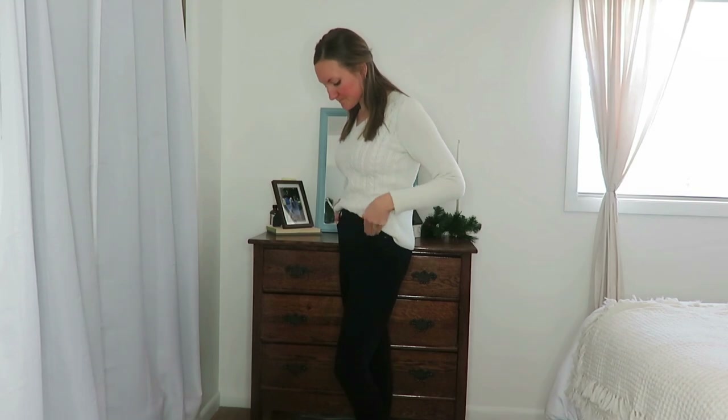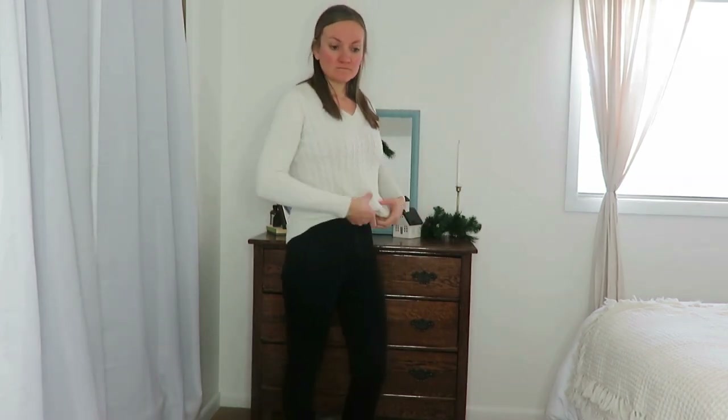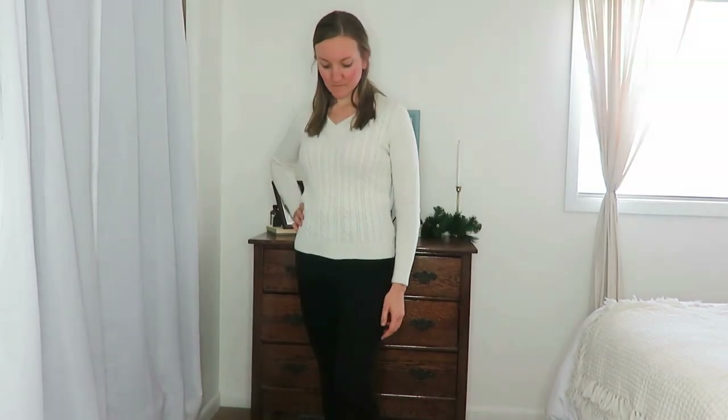My next sweater is this Talbot's white sweater that I found thrifted. White is tricky when you have little kids and a newborn — well, a six-month-old who spits up — but I wanted to go for it, and since it was thrifted it's not a big deal. I really like how it looks with black high-waisted jeans, my American Eagle skinny jeans, or these other high-waisted button-down jeans. It's very comfortable and classic-looking for running errands or staying home.